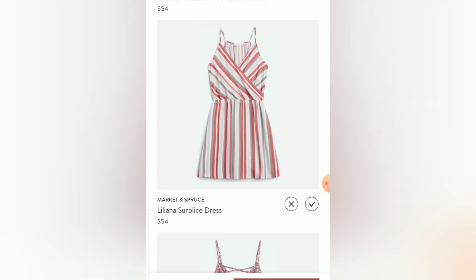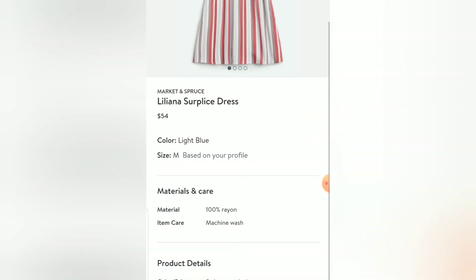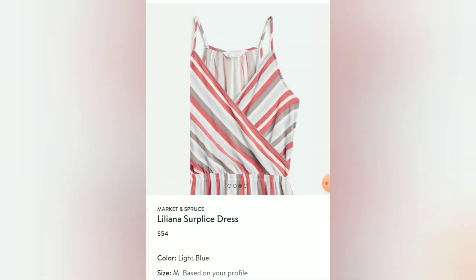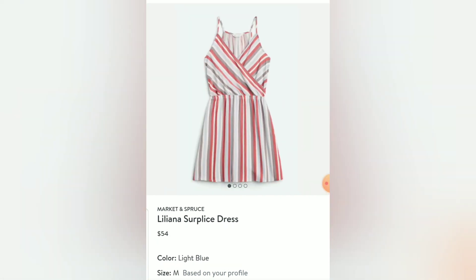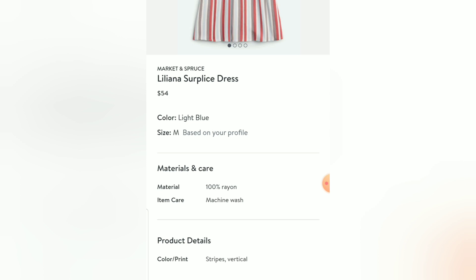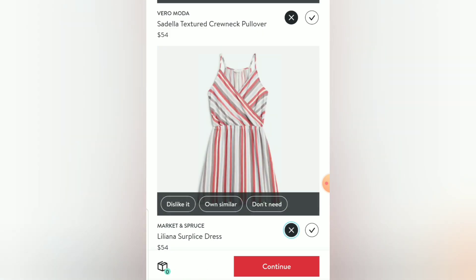This Market and Spruce Liliana Surplus Dress is cute on the model, but it doesn't have a model shot and it's rayon. I can see where something like this would work on someone rather hippie-like myself — it has a straight skirt with crisscrossing in the front to show off a smaller upper body. But it doesn't even list the length, and I can't chance that it's going to be too short, so I'll say no — marking 'don't need.'